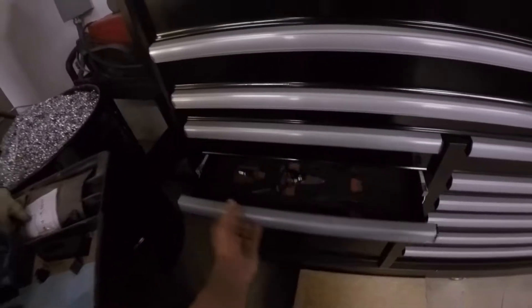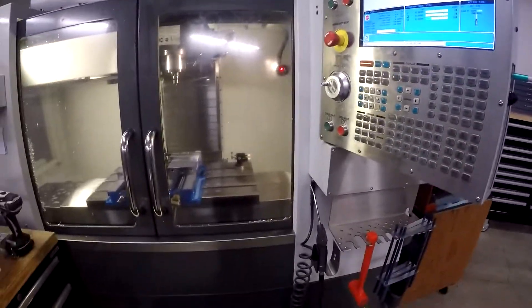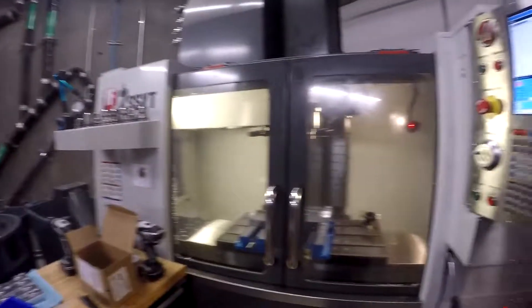Taps, metric drills, drills, and reamers. This is a toolbox we got fairly recently — look at that, all organized.